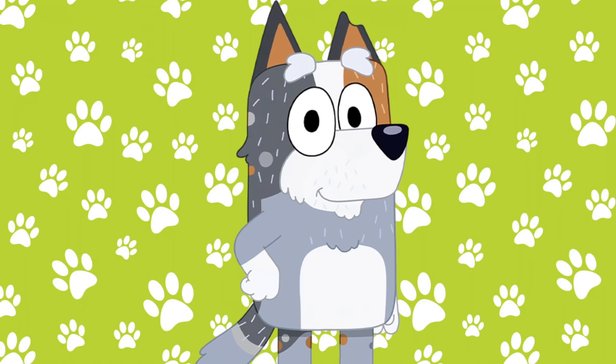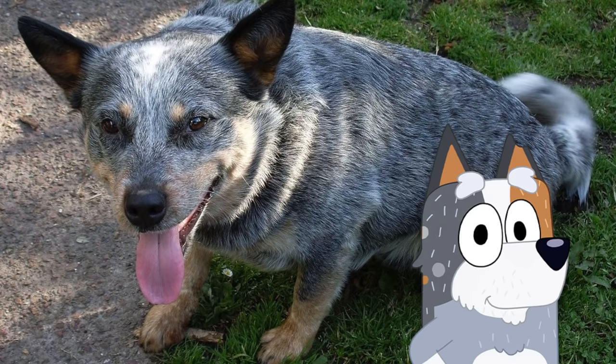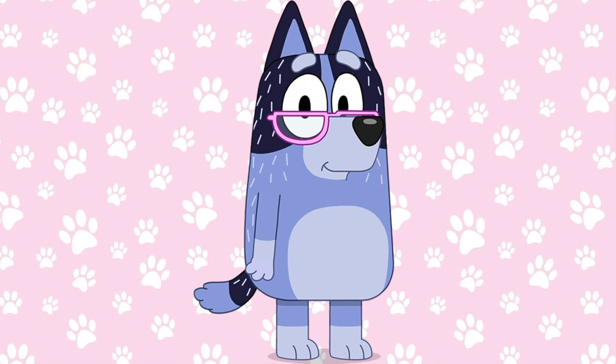Here is Bluey's granddad. His name is Bob. He's also a Blue Heeler but he's gray — kind of like Aunt Trixie.